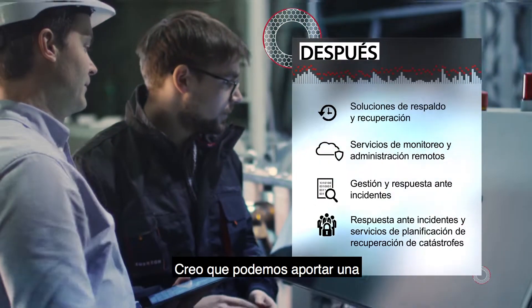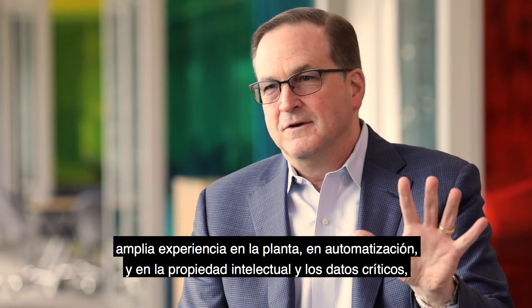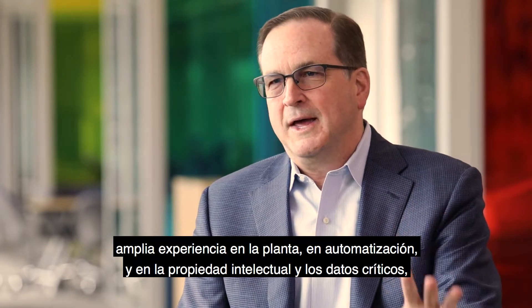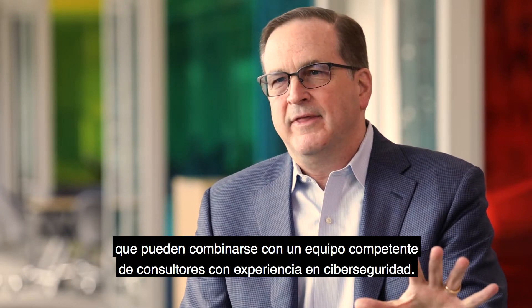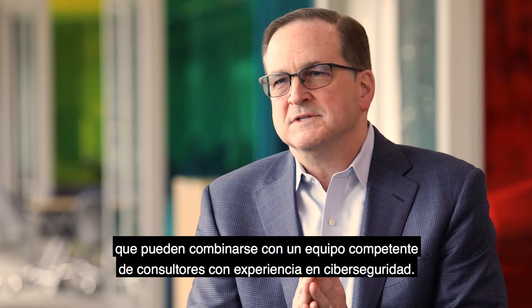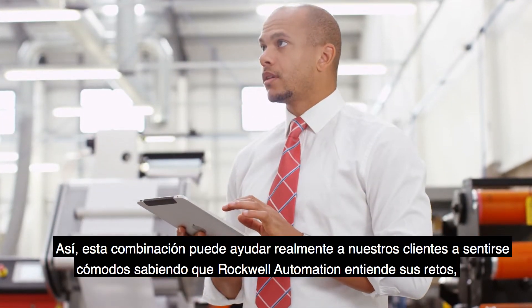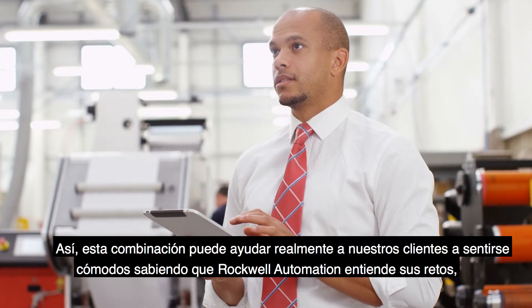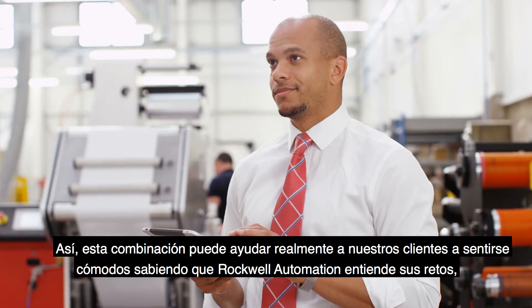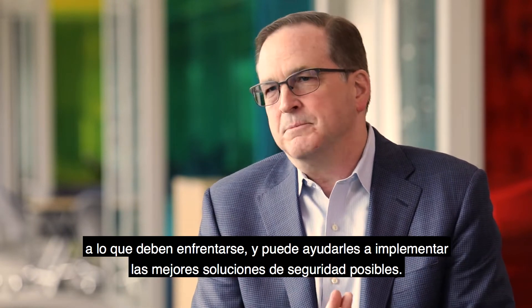What we bring to bear here is very strong expertise on the plant floor, automation, critical IP and data, and can blend that together with a strong team of consultants that have expertise in cybersecurity. That combination can really help our customers feel comfortable that Rockwell Automation understands the challenge, understands what they're up against, and can help them implement the best security solutions possible.